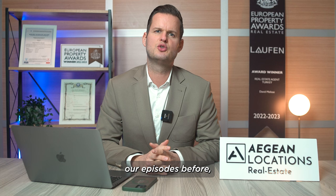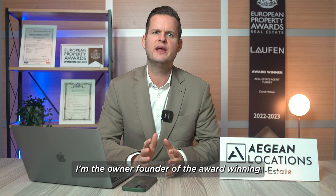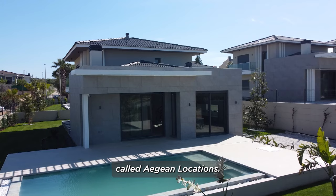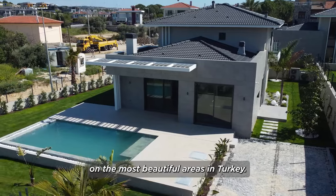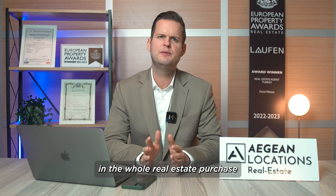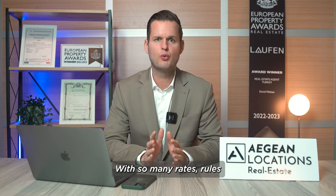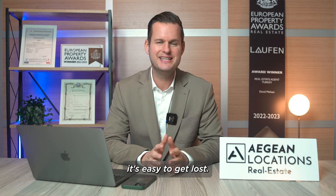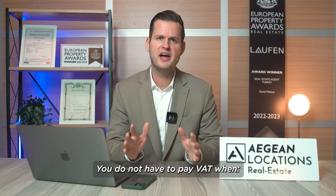Are you wondering about the property VAT in Turkey? My name is David, I'm the owner and founder of an award-winning real estate agency called Aegean Locations. We are focused on the most beautiful areas in Turkey. The most complex fee in the whole real estate purchase in Turkey is the VAT fee — with so many rates, rules, and exceptions, it's easy to get lost. Let's break it down.